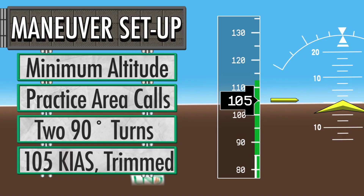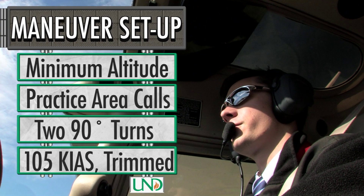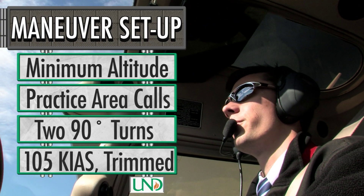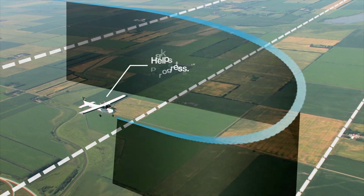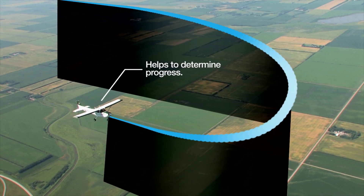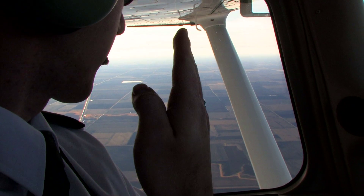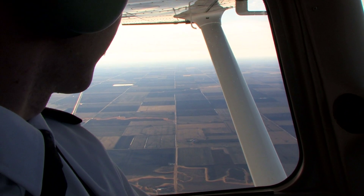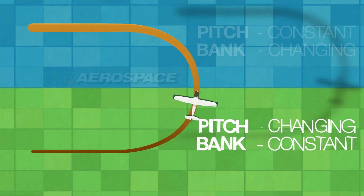Adjust power and trim to 105 knots. Keep in mind, at higher density altitudes, a slower speed may be needed. The pilot must also note ground references, such as roads or prominent landmarks, to determine position and progress throughout the maneuver. Especially critical is determining the 90-degree point, as this is where control emphasis changes from maintaining constant bank to maintaining constant pitch.